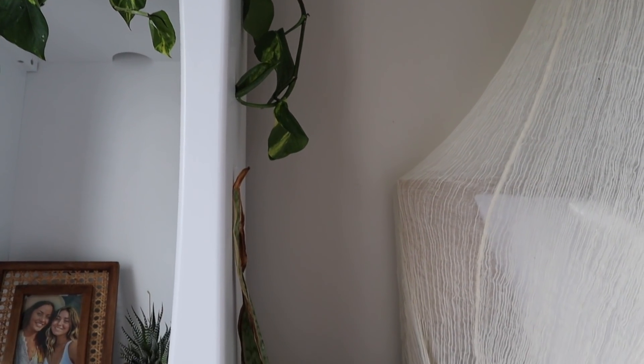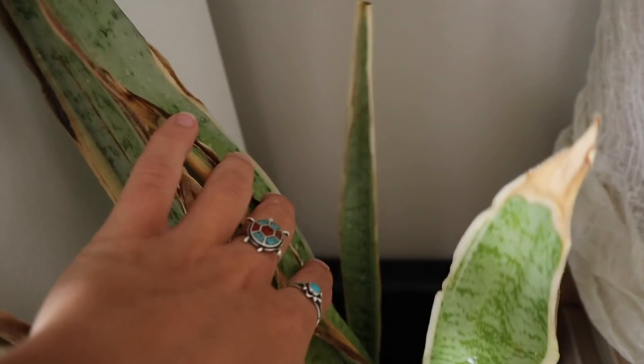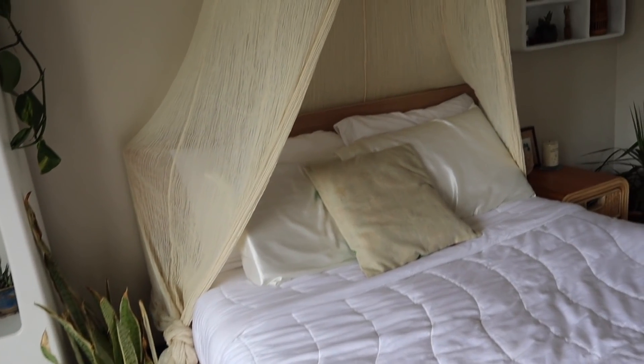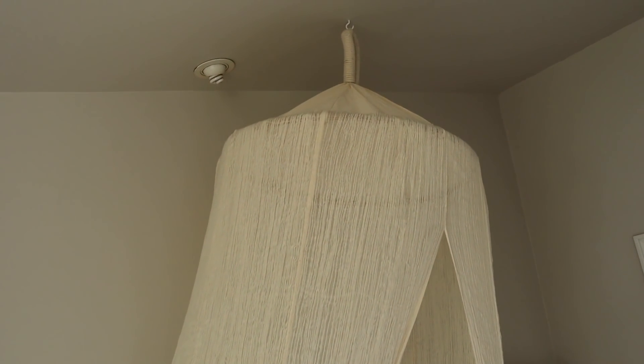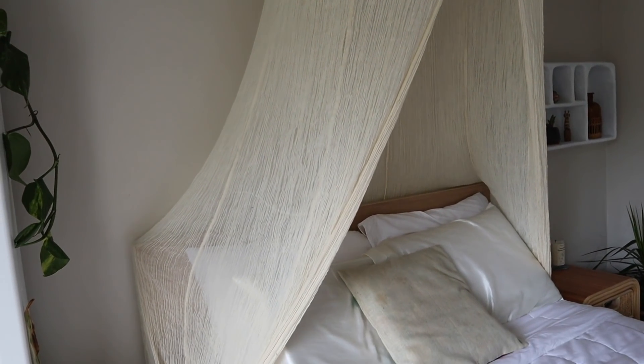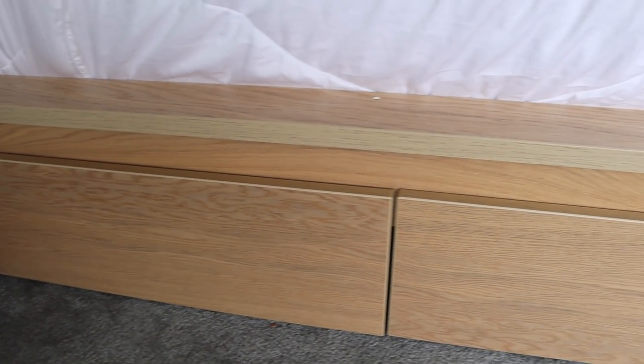On the right side of the bookshelf I have this beautiful plant, and behind it is actually where the router is. Next to the bookshelf is my bed, which is the central point. Above the bed I have this gauze canopy thing — some of you might remember it from my old room tour a long time ago, but I decided to hang it back up. The comforter is from Buffy and the bed frame is from IKEA.